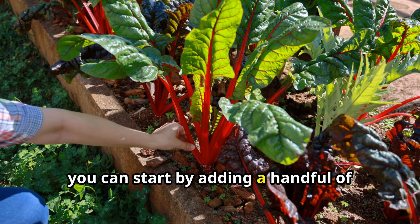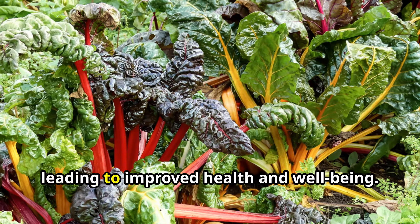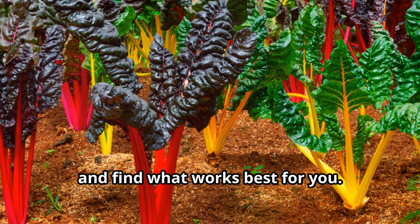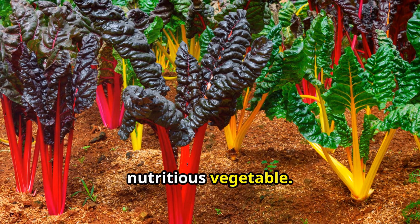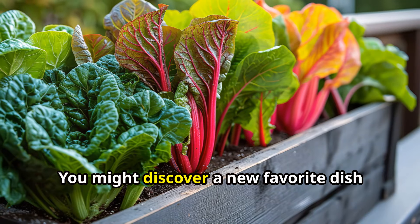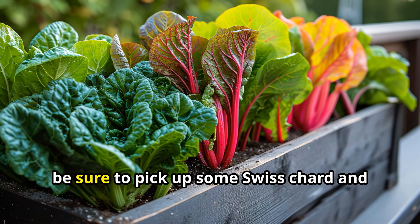By making small changes to your eating habits, you can enjoy a variety of health benefits without feeling deprived. For example, you can start by adding a handful of Swiss chard to your morning smoothie or including it in your lunch salad. Experiment with different cooking methods — whether you prefer your Swiss chard raw, cooked, or blended into a smoothie, there are countless ways to enjoy this nutritious vegetable. So next time you're at the grocery store or farmer's market, be sure to pick up some Swiss chard.